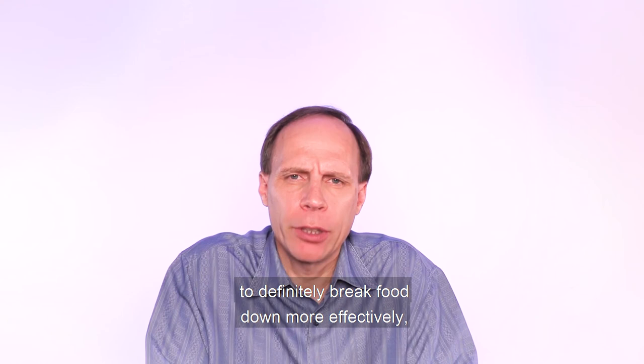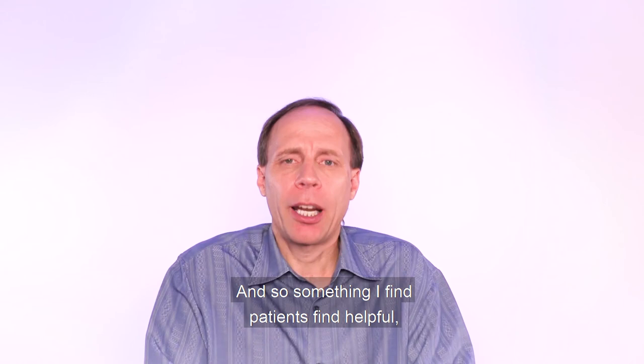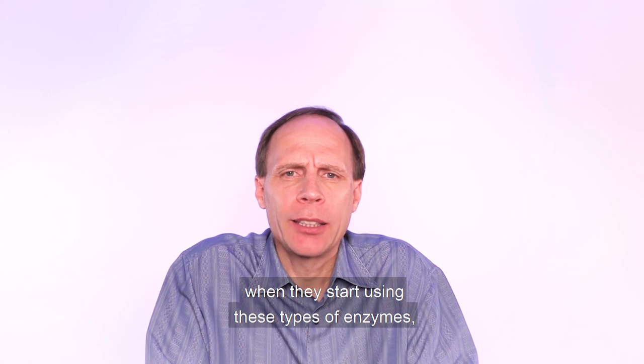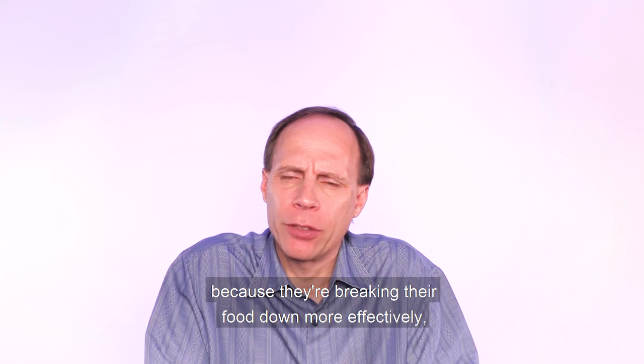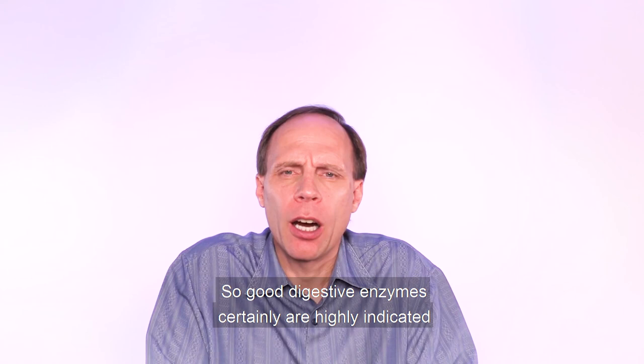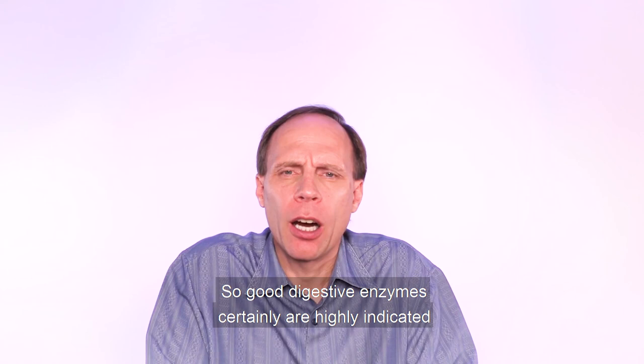There have been some studies done on these modern digestive enzymes, and they've been shown to definitively break food down more effectively and help with a variety of different digestive conditions. Most patients, when they start using these enzymes — usually taking a couple with each regular meal — notice a difference in just a matter of a few days, because they're breaking their food down more effectively, getting less immune reaction in the gut, and creating less gas and symptoms as a result.